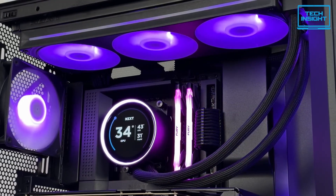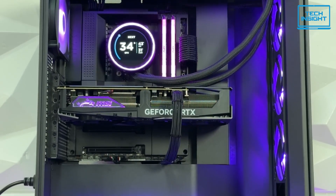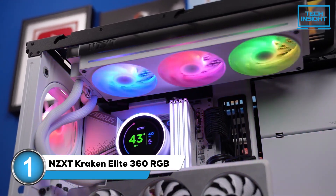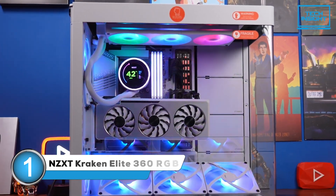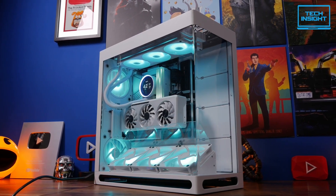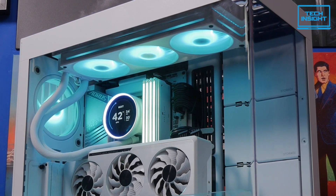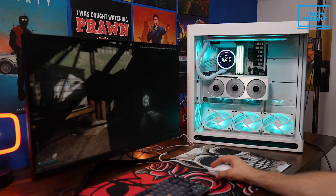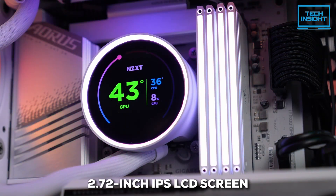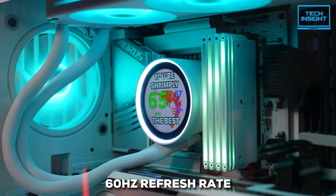Our number one pick for cooling your 7800X3D is a real showstopper — the NZXT Kraken Elite 360 RGB. This cooler is perfect for those building a PC they really want to show off without sacrificing thermal performance. NZXT has put a custom-designed turbine pump in this one, delivering a 10% improvement in CPU cooling performance compared to their older models. But the standout feature is absolutely the screen: a 2.72-inch IPS LCD with a crisp 640x640 resolution and a smooth 60Hz refresh rate.